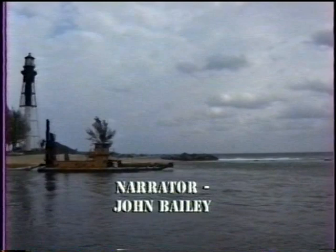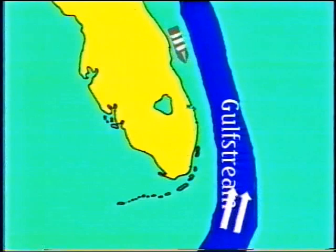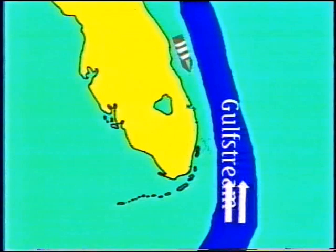Just why was a lighthouse built at Hillsborough Inlet? For the answer to that question, we must look into the past and out to sea. The Gulf Stream, a warm, powerful current running north, is just offshore from the South Florida coast. Ships heading south must hug the coast to avoid its opposing current, forcing the ship's masters to navigate very carefully to avoid South Florida's wicked reefs.